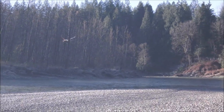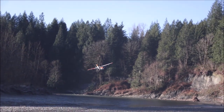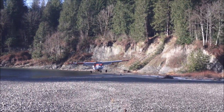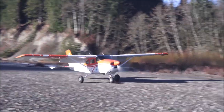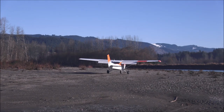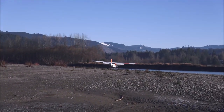This video shows another approach to a gravel bar — slow, with a turn. It demonstrates that the VGs help with rudder and elevator authority. Combined, these two modifications work really well, and if you want to fly in the backcountry, I highly recommend this combination.